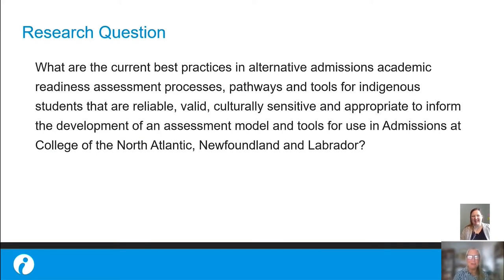We heard that the old mature student admissions process at College of the North Atlantic, called CAT, was not viewed as appropriate for indigenous applicants. So CNA secured funding from NL WIC for a three-year project to develop a new mature indigenous student admission model. Our research is guided by the question: what best practices in alternate admission processes could guide College of the North Atlantic in its implementation of pathways and tools for mature indigenous students that are reliable, valid, culturally sensitive, and appropriate?